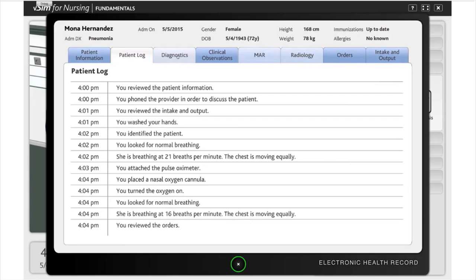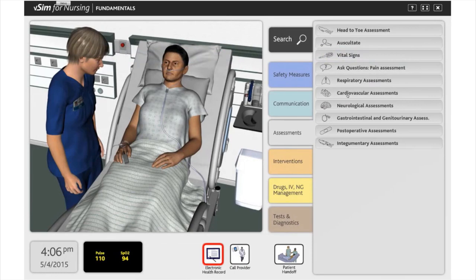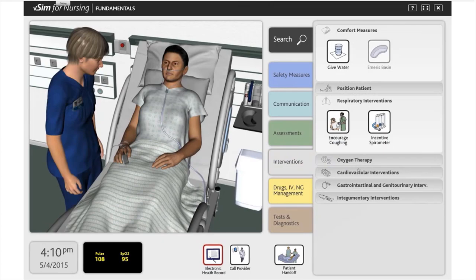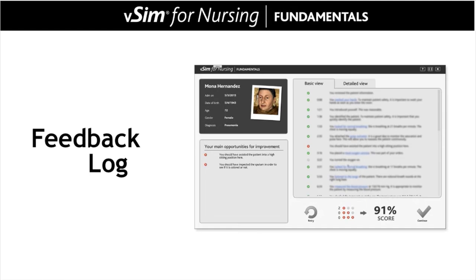After identifying provider orders that require further action, students can continue to work with the patient using the various tabs within the simulation. If the student is unsure how to proceed or has completed the scenario, they can choose to end it at any time. The student will receive an immediate personalized feedback log, outlining all actions taken with the patient and including SmartSense links to more information.